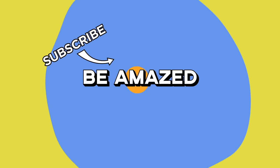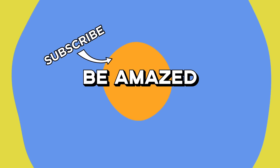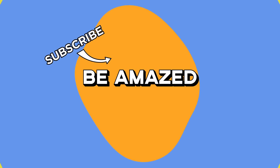Which of these gigantic vehicles did you dig the most? Let me know in the comments below, and thanks for watching.